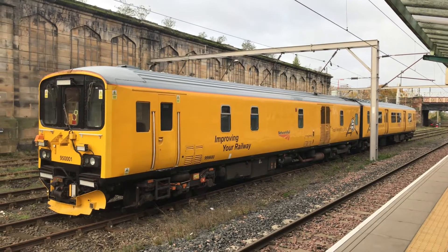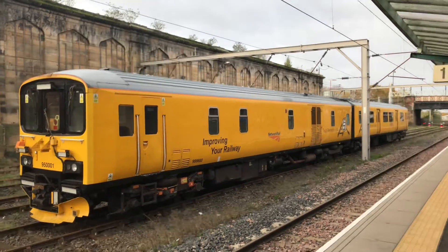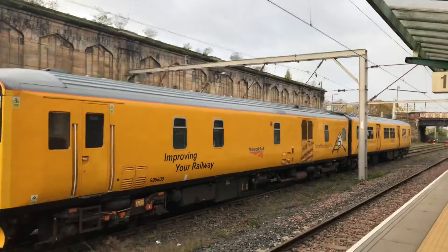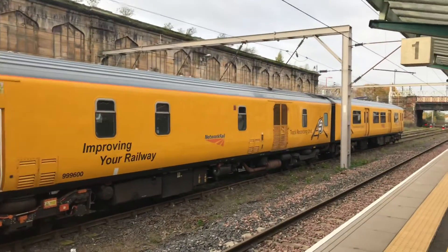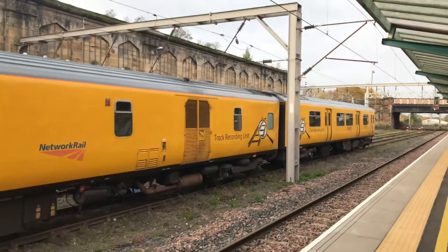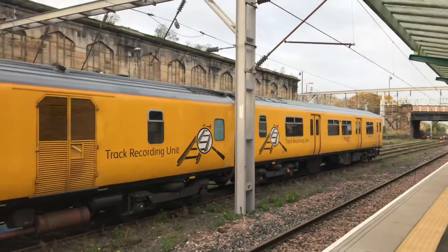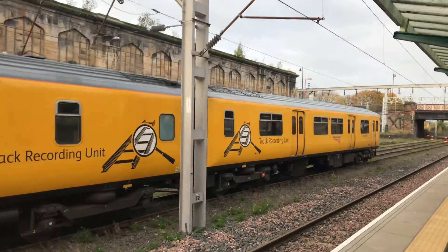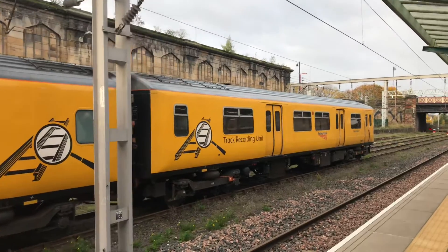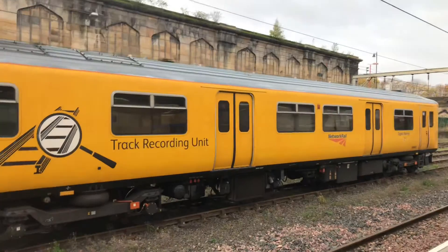Good morning everybody, we're looking at 95001, the Network Rail sprinter. I thought I'd just walk down here, because obviously it is static here at Carlisle Railway Station. It is the track recording unit. I don't know how long it's been here for, but it's an absolute pleasure to see it, as I've never seen it before until actually today.